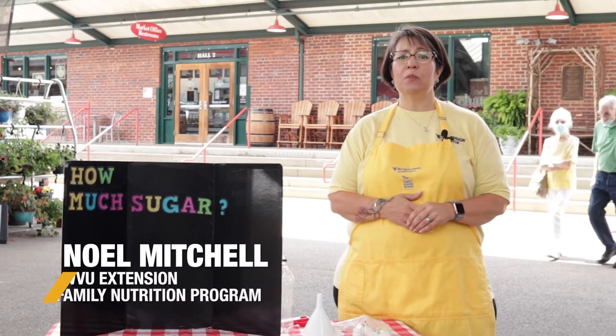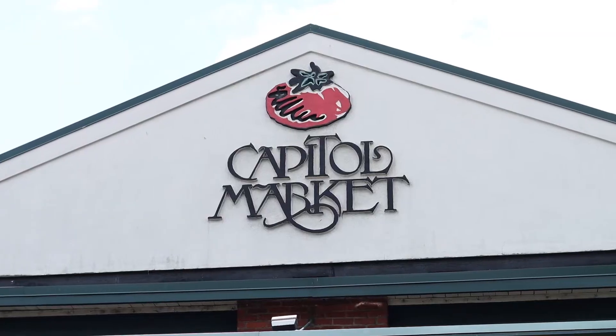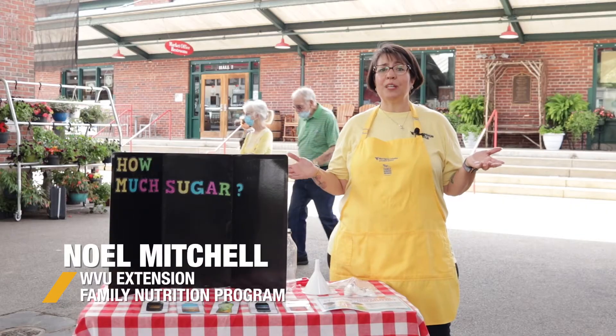Hi, my name is Noelle and I am with WVU Extension Services Family Nutrition Program. Today we're here at Capital Market to talk about sugar-sweetened beverages.